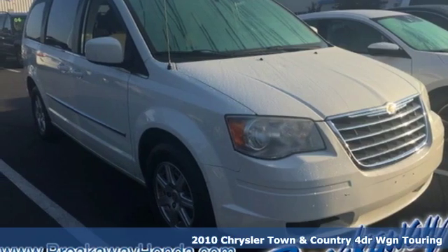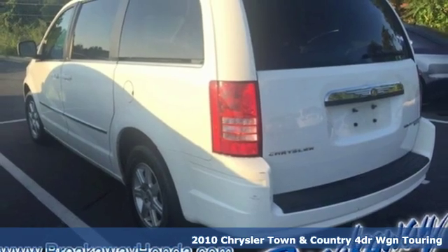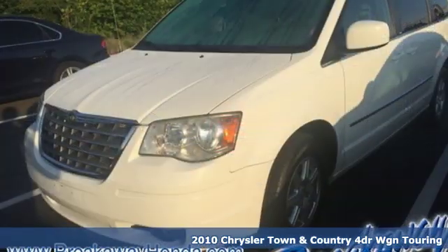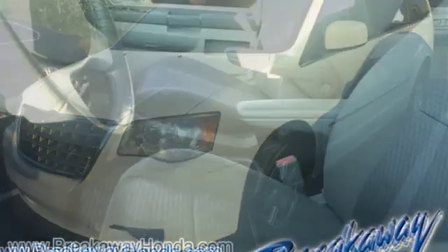It's a 2010 Chrysler Town & Country. Make the most of every trip with the versatility and efficiency of the world's most trusted minivan, the Chrysler Town & Country. It's equipped for all your driving needs and wants.